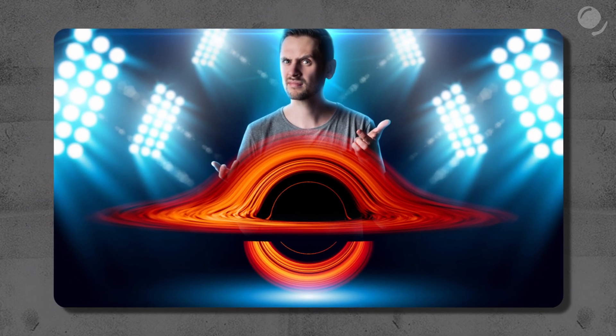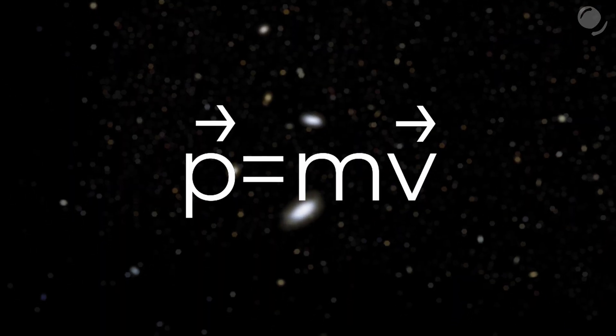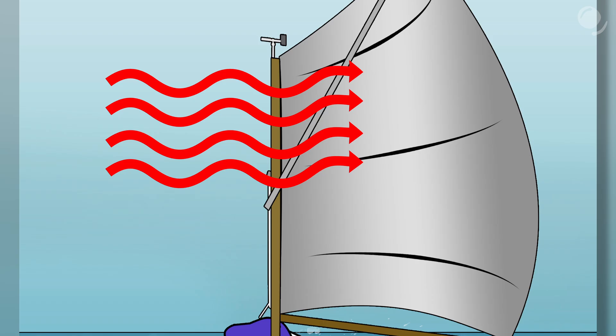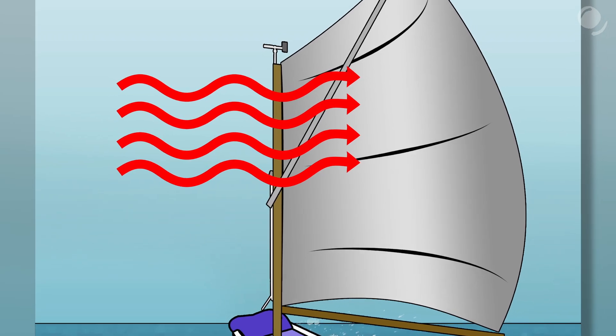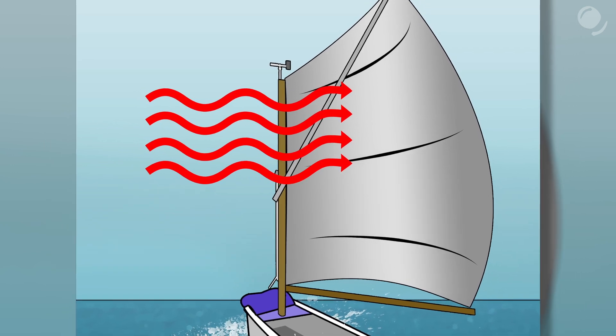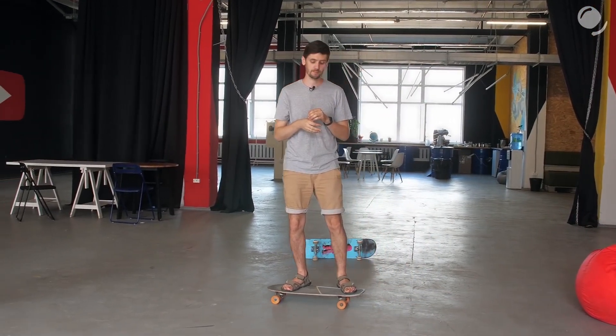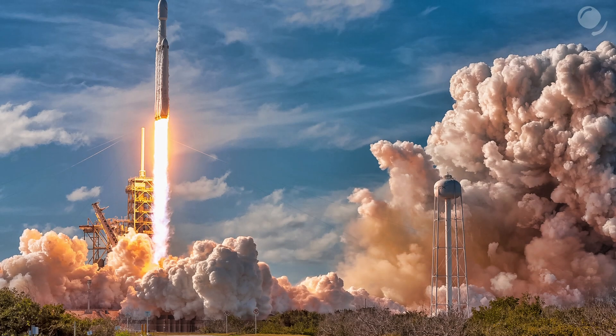I already talked about the momentum of light in my recent videos on the black hole made of light and also the EM drive, but let me quickly go through the basic ideas. Momentum is basically the measure of quantity of motion, and it is equal to mass times velocity. One body can transfer momentum to another body — air molecules moving with the wind transfer momentum to a sail, which makes a boat move. Another way is when momentum escapes the system — Newton's third law: action and reaction.